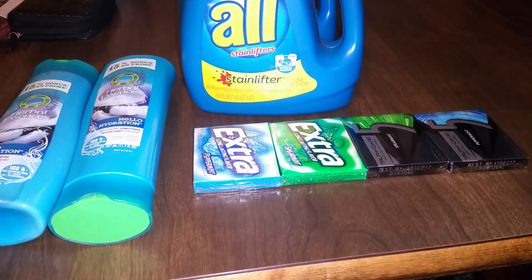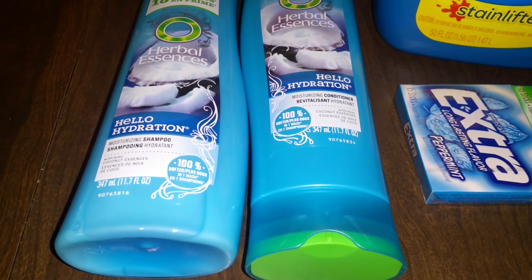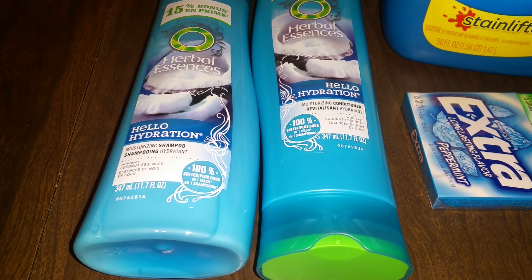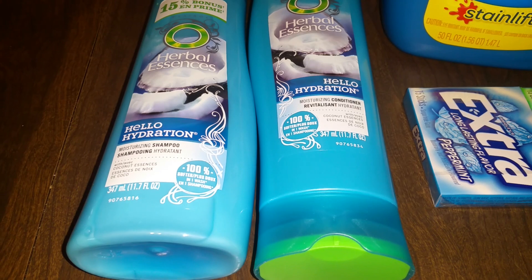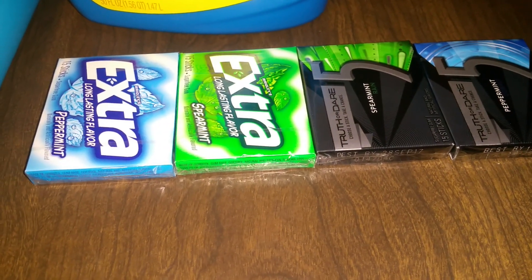Okay, here's Walgreens. The Herbal Essences are on sale two for five. We have the buy-one-get-one-free manufacturer's coupon, so it makes it $2.50 for two, and you get back a two-dollar register reward, making it 50 cents for two bottles.